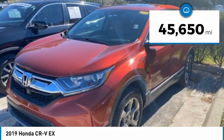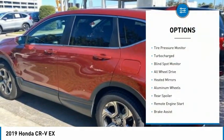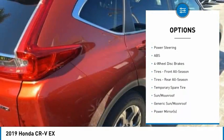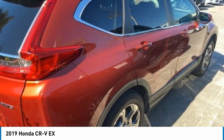This vehicle has less than 50,000 miles. Here are some of this vehicle's great options: tire pressure monitor, turbocharged, blind spot monitor, all-wheel drive, heated mirrors, aluminum wheels, rear spoiler, remote engine start, brake assist, and traction control.